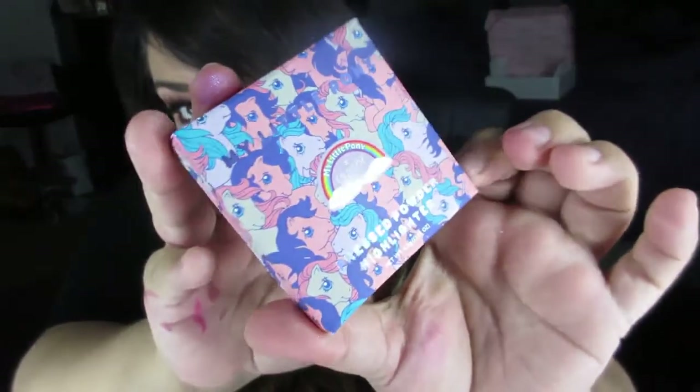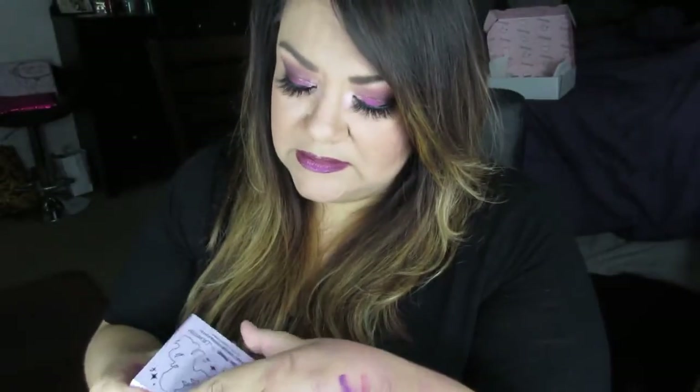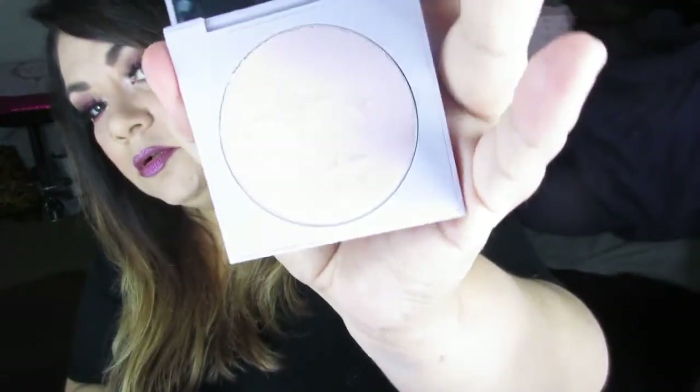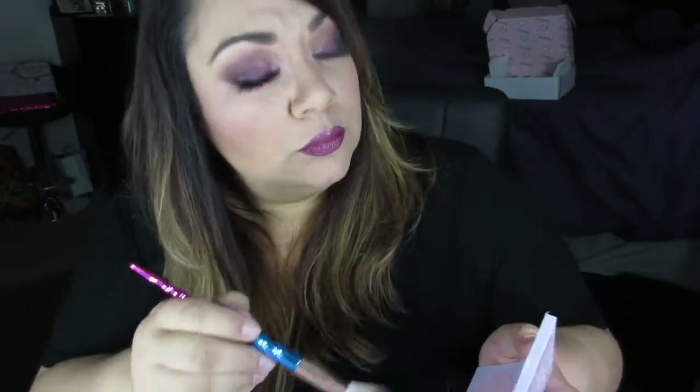Next is a pressed powder highlighter — again, cute packaging. Oh my god, look how cute! It's a pink highlighter. Let me swatch it — you can barely see it but it is very pretty. Let me get a highlighter brush. I'm getting glitter all over today. Glad I'm not going anywhere! I can see it a little — but yeah, this is just cute stuff. I just have to have it because it's cute.